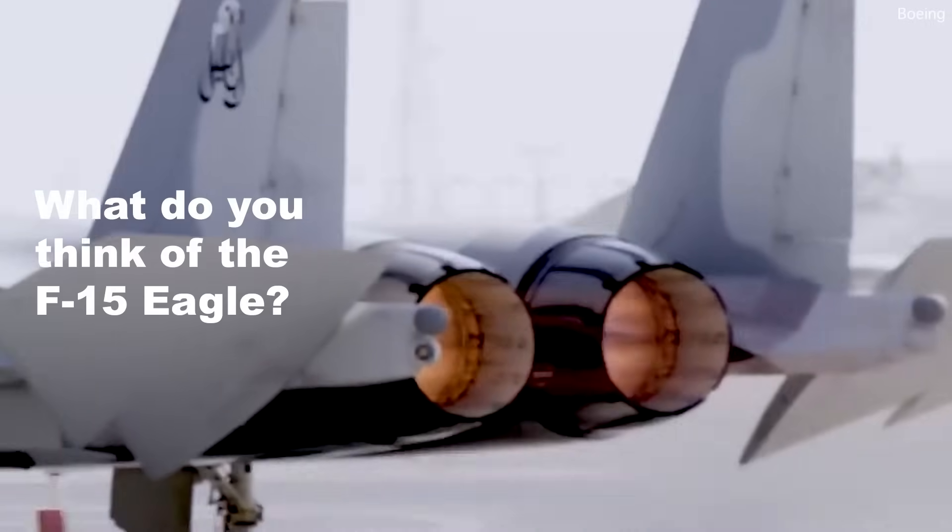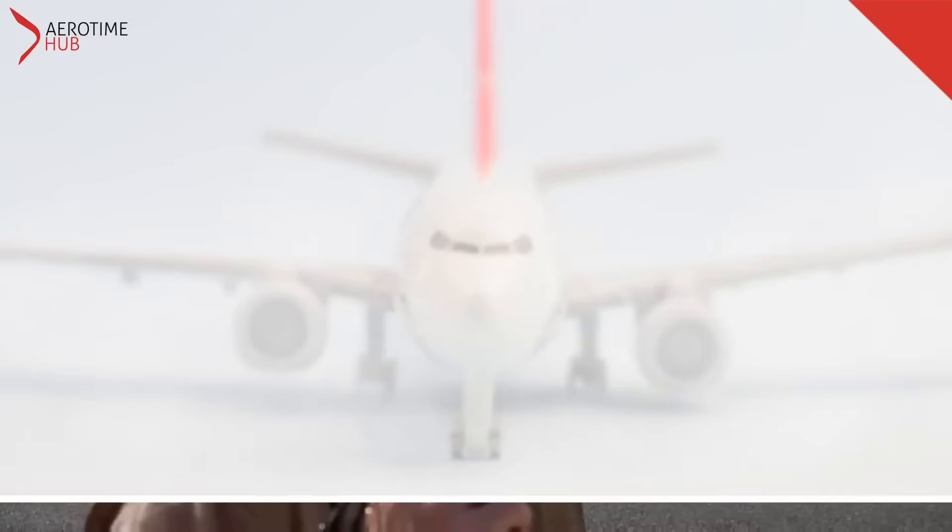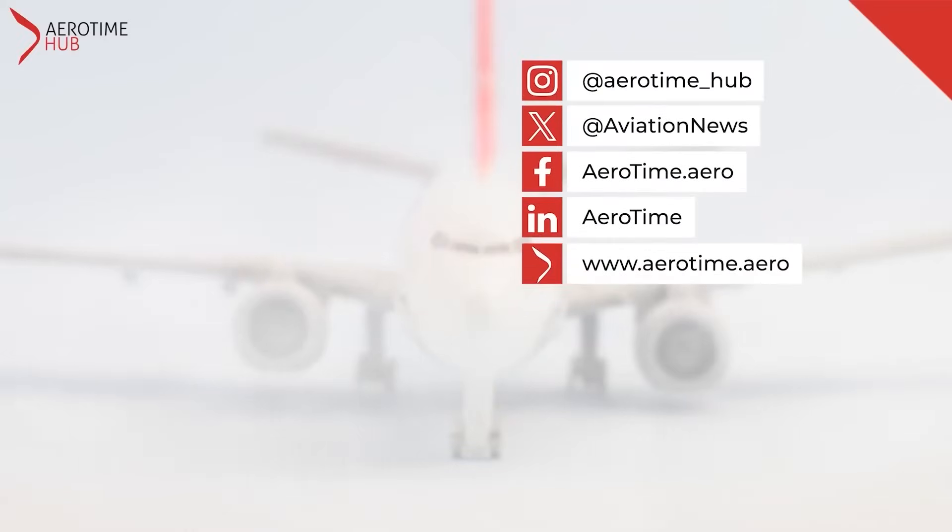What do you think of the F-15 Eagle? Let us know down in the comments section. Aerotime is a global, multi-channel, digital, and professional hub, providing news, events, and advisory services to the aviation world. Be sure to subscribe to our newly relaunched YouTube channel and follow us on social media to get the latest aviation news.